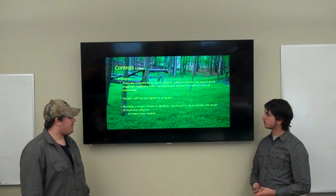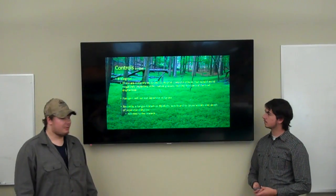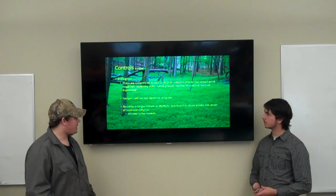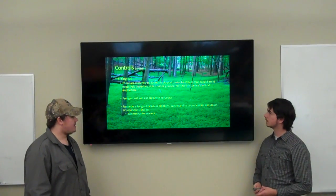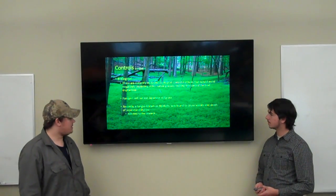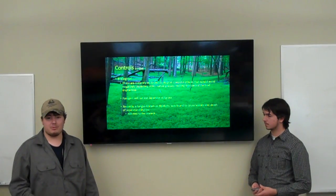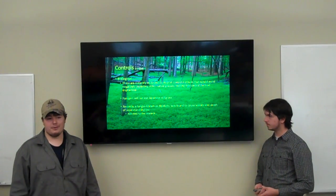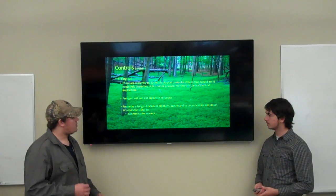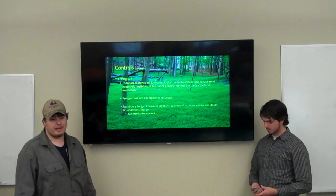For biological controls — nothing eats stiltgrass. There's no true native species here that comes around and eats the grass. Recently, there was a fungus, Bipolaris, that was found to cause some lesions and death of Japanese stiltgrass, but there have only been one or two cases investigated. So there's no true biological control per se, but they'll probably investigate into that further.